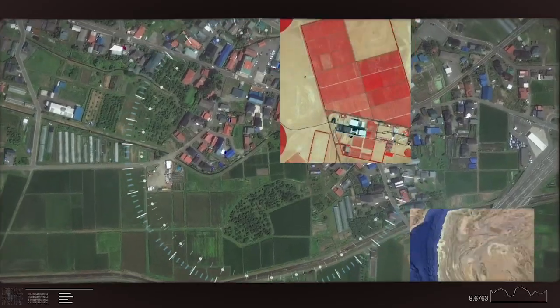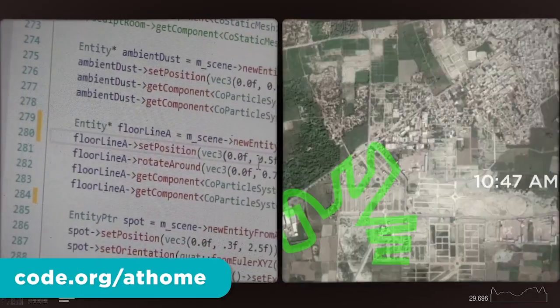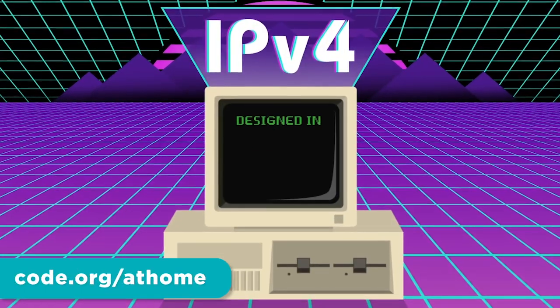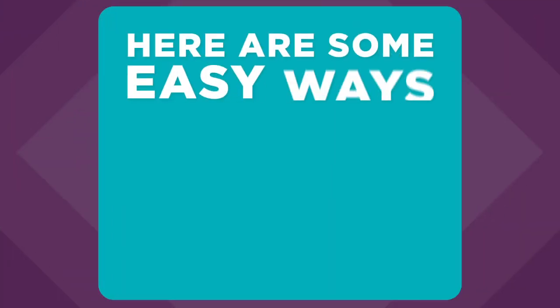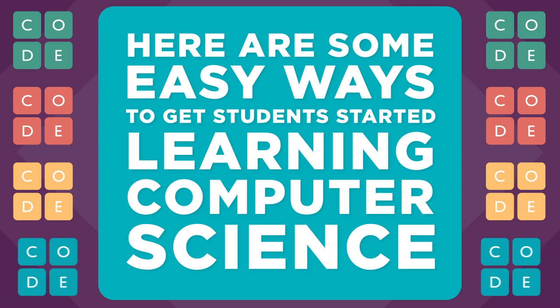With so many millions of kids at home, providing a creative outlet for learning is more important than ever. It's a perfect opportunity to learn computer science and how to code. Computer science is creative and engaging and students love it. Here are some easy ways to get students started learning computer science.